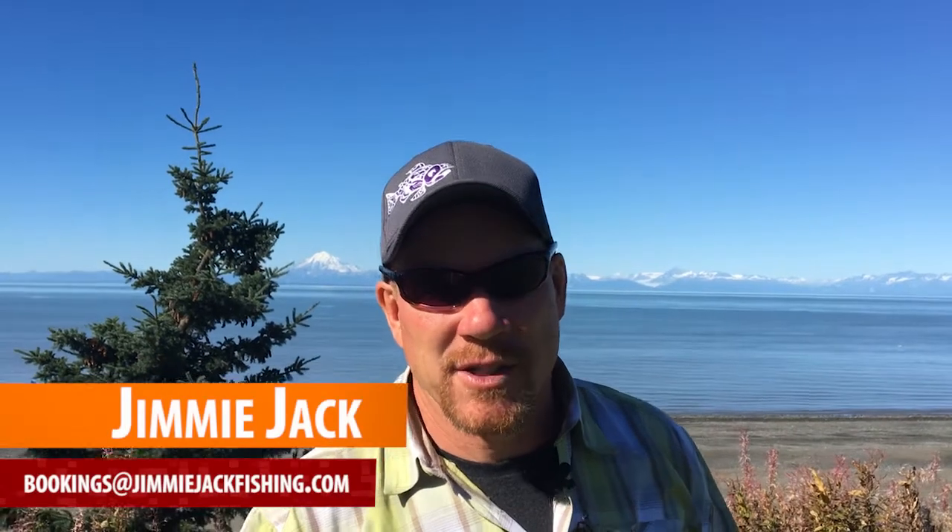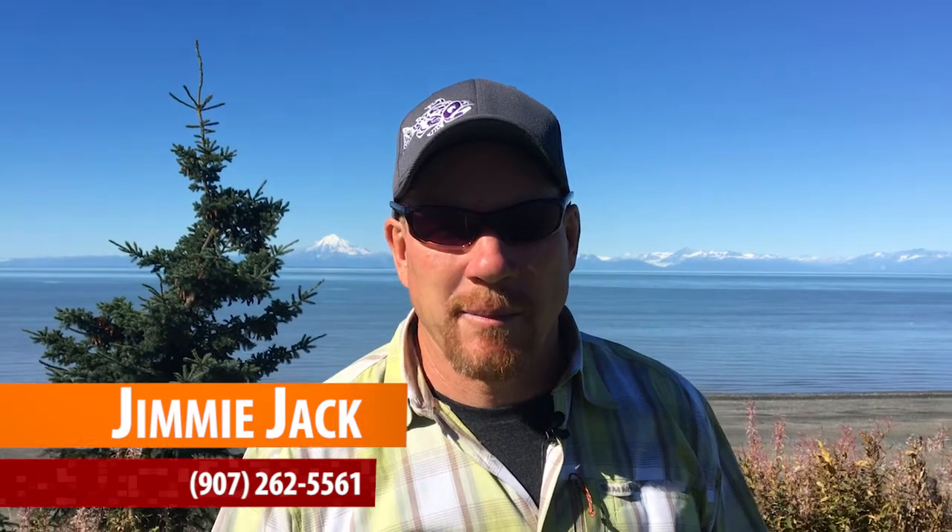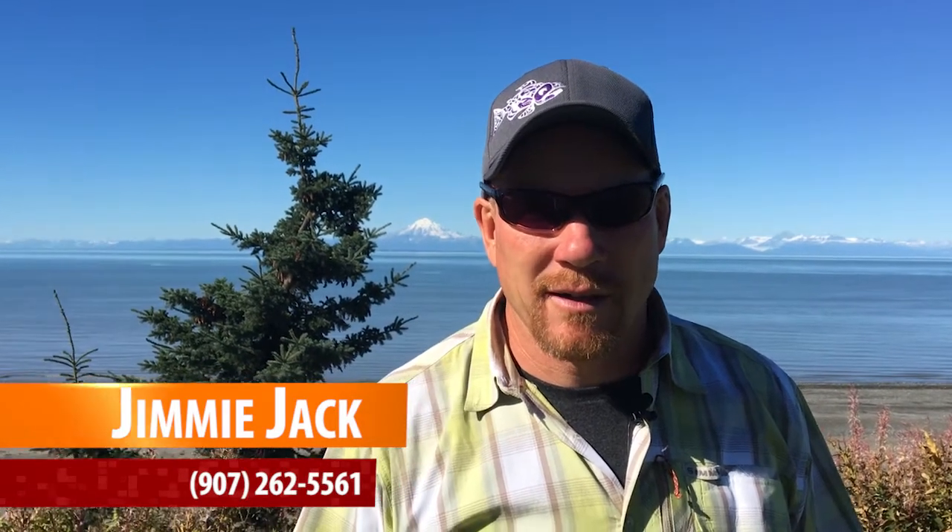Hi, this is Jimmy Jack with Jimmy Jack Fishing at the Alaska Seascape Lodge. I just want to tell you a little bit about what it's like to be on a trip here at the Alaska Seascape Lodge.